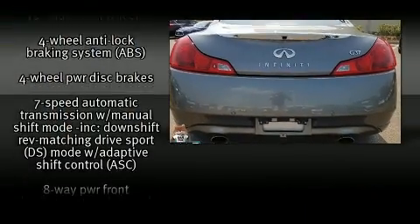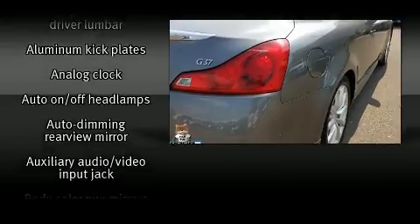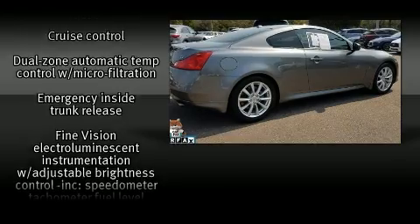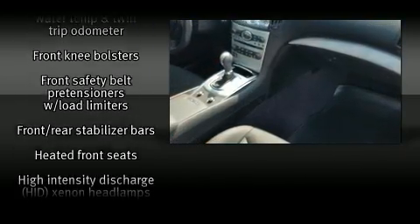Infiniti also prioritized safety and security with features such as front-side impact airbags, a panic alarm, and four-wheel disc brakes with ABS. For added security, Dynamic Stability Control supplements the drivetrain.